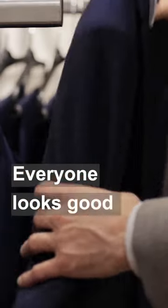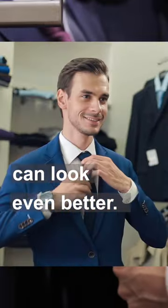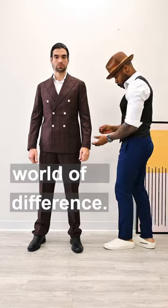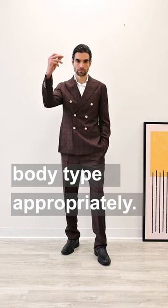Five ways to step up your suit game. Everyone looks good in a suit, but you can look even better. Step one: fitment is key, and getting your suit properly tailored makes a world of difference. Mold your suit to your body type appropriately.